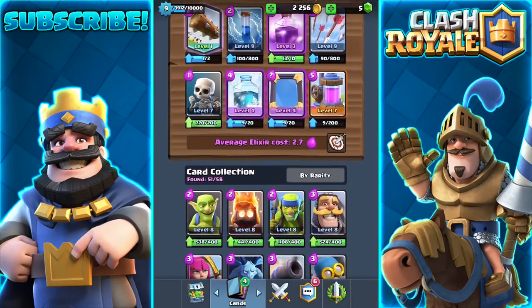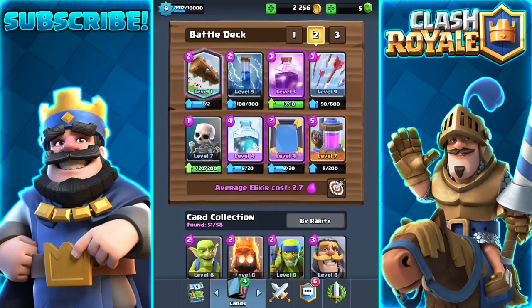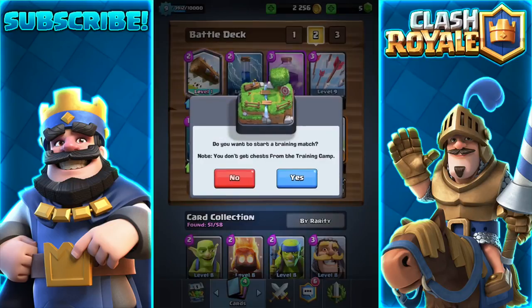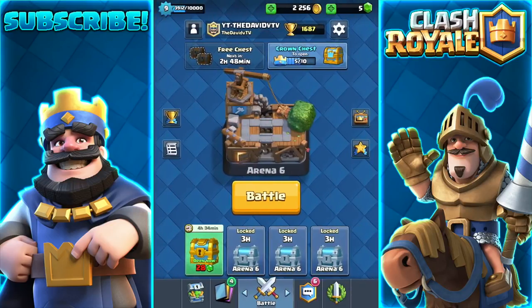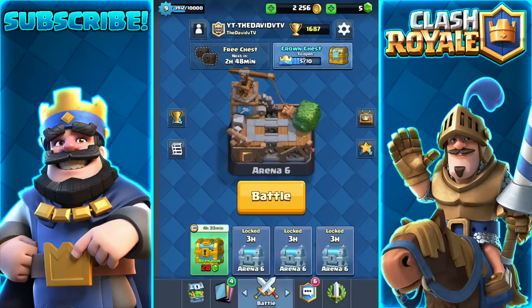Last but not least is the Friendly Battle screen — it is now by the deck. That's a pretty weird spot to put it; I would put it somewhere else, but you know, they do what they want. They put it right there, so that's pretty neat.